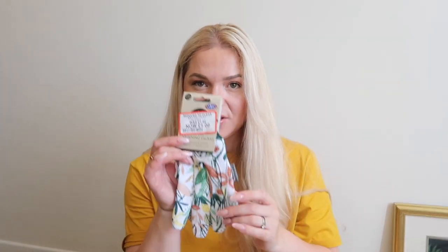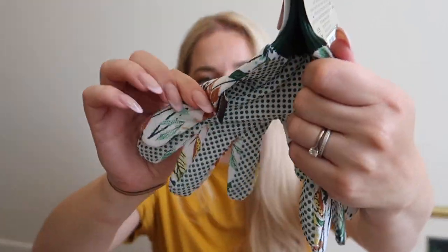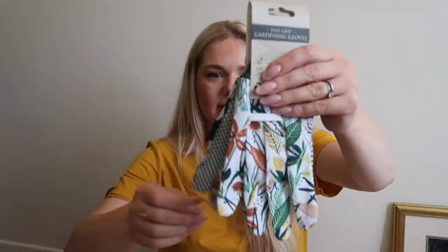I also got myself a pair of gardening gloves — one pound, discounted from £1.50. They have a cute silicone grip on the inside. Picked up a new hobby, why not!